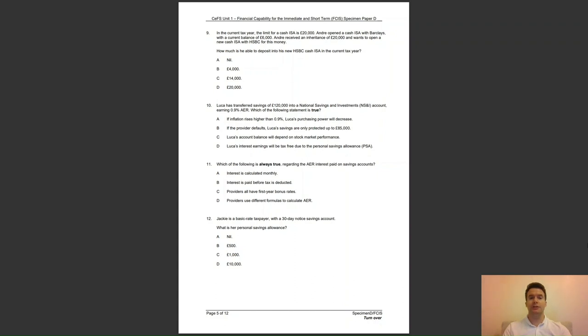Question 10: Luca has transferred savings of £120,000 into a National Savings and Investment account earning 0.9% AER. Which of the following statements is true? A, if inflation rises higher than 0.9%, Luca's purchasing power will decrease; B, if the provider defaults, Luca's savings are only protected up to £85,000; C, Luca's account balance will depend on stock market performance; or D, Luca's interest earnings will be tax free due to the personal savings allowance? The answer to question 10 is A — if inflation is higher than AER, the purchasing power of money will decrease.